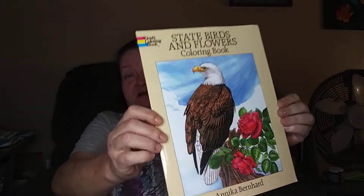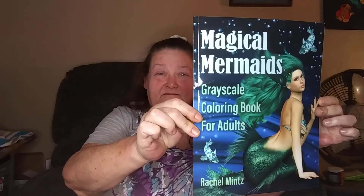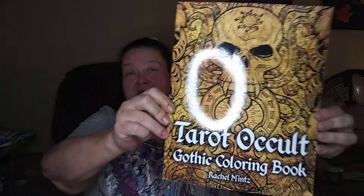Next we have State Birds and Flowers Coloring Book by Anika Bernhard. Then we have another called Magical Mermaids Grayscale Coloring Book. I won't be buying mermaid books for a while, people. Then I got Tarot Occult Gothic Coloring Book by Rachel Mintz. And last but not least of this box, Witches by Coco Wyo.